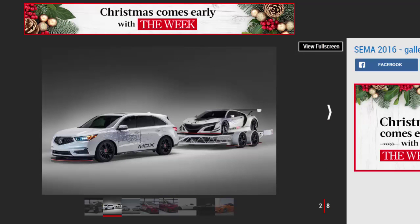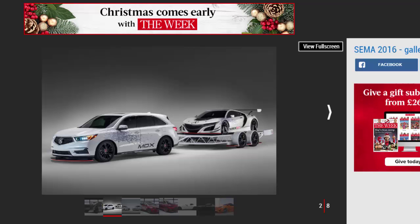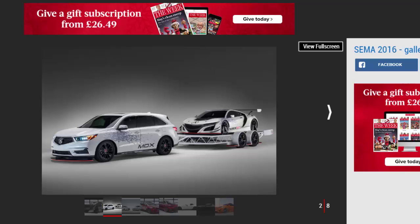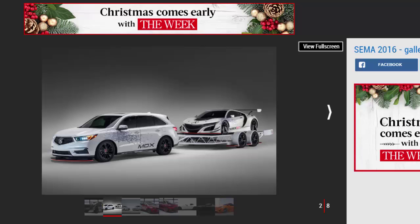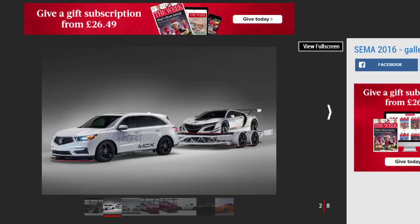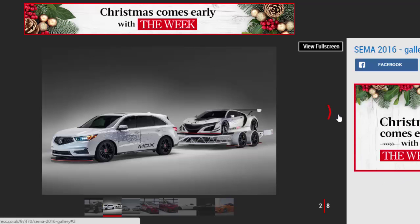Acura NSX GT3 and MDX Tow Car. SEMA is all about the weird and wonderful and you could probably argue that this Acura twin act has bits of both. To accompany the hardcore NSX GT3 racer, the brand's MDX SUV has been given a matching paint job and some visual racing bits like a hatchback spoiler, black alloys, and lowered suspension.